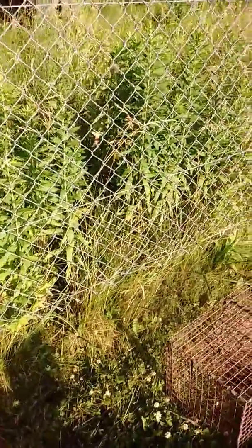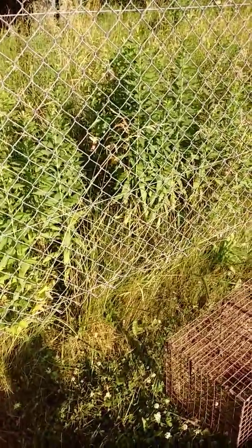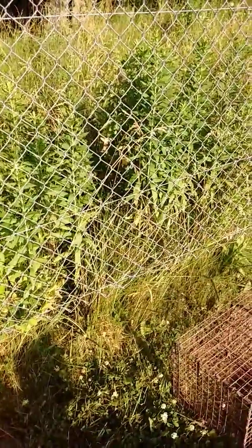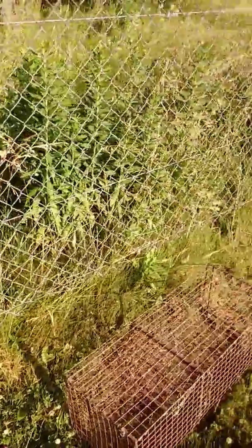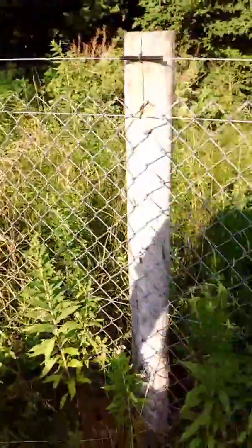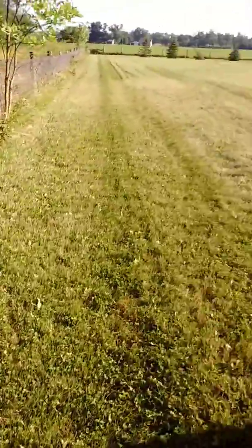Last week I set 80 traps over the weekend here — from Sunday till Friday I got 27 coons off of these five traps along this fence line, because I was getting doubles and triples. I've also got two traps up by the barn.